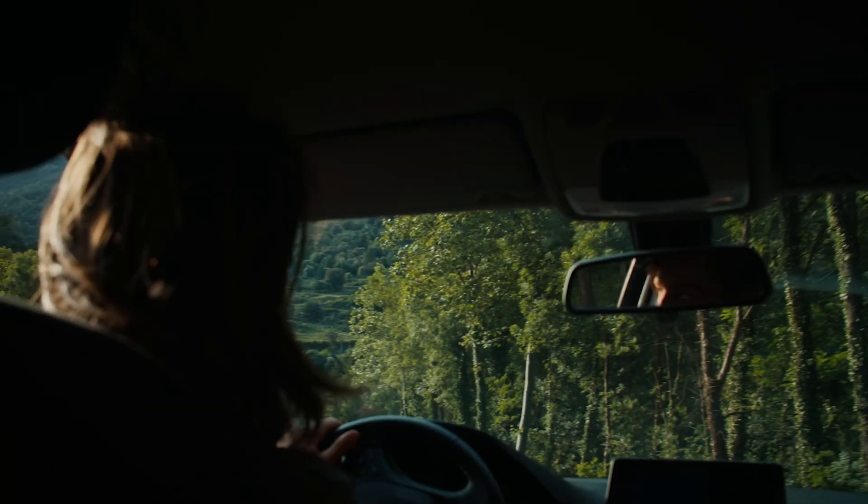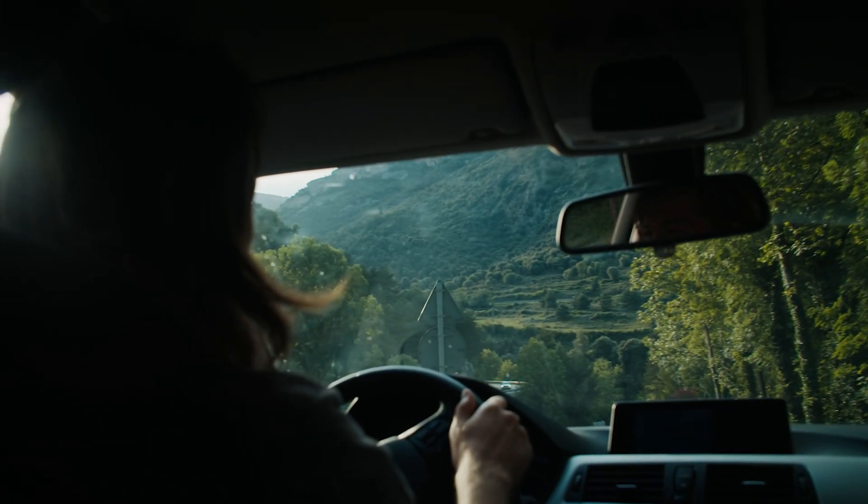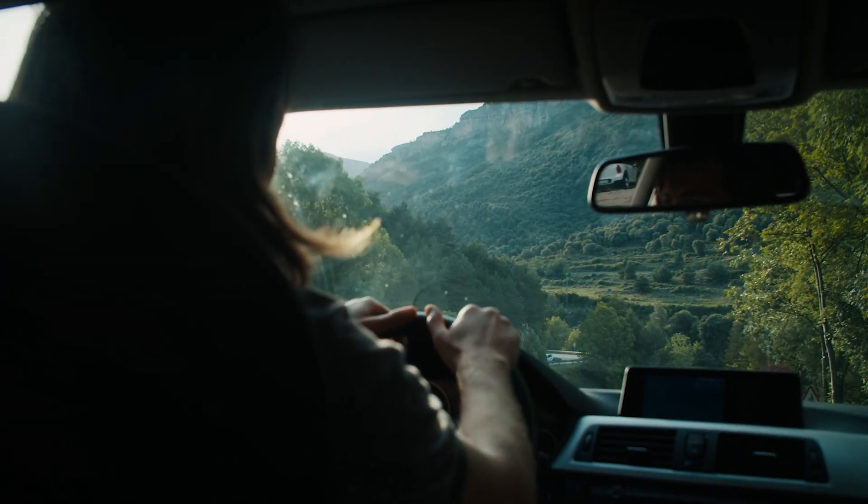We're going to focus strictly on the standard mileage allowance for this conversation. If you use your personal vehicle for business purposes, you are entitled to deduct the standard mileage for that. In order to deduct that standard mileage, you must have a mileage log that meets the credentials of the IRS — they tell you what you need.